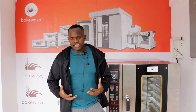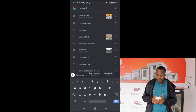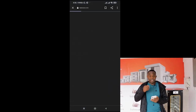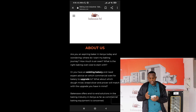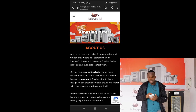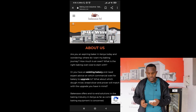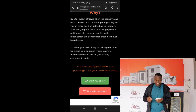As a baker, you'll want a company that can take you through this process. That's why Bakeweave has structured itself to support clients at this stage. Go to our website — search Bakeweave on Google and click on Bakeweave Limited. Once you're on the website, Bakeweave has structured itself to receive you so that your operations from this point become easy. Scroll down and you'll see two main buttons: 'Start My Bakery' and 'Upgrade My Bakery.' If you're starting, click the green button — 'Start My Bakery.'